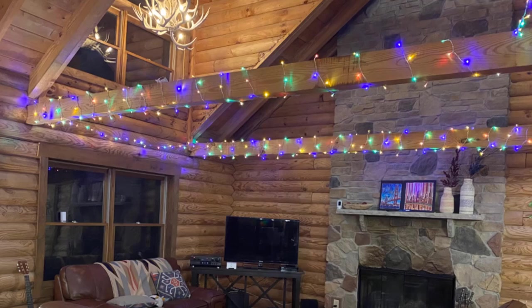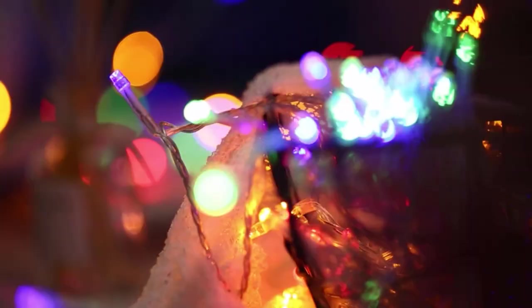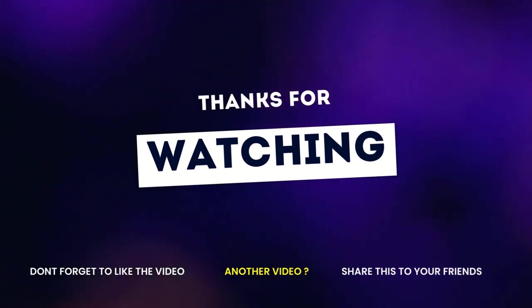If you enjoyed this video, then like it, comment, and don't forget to subscribe to this channel. See you in the following video.